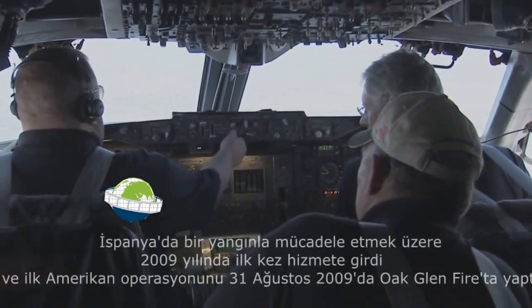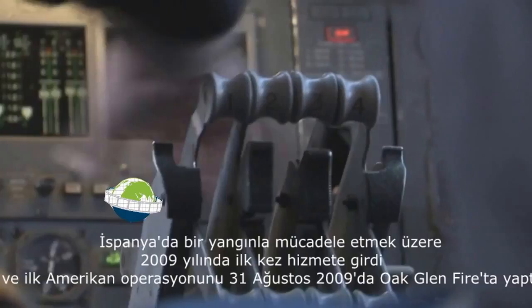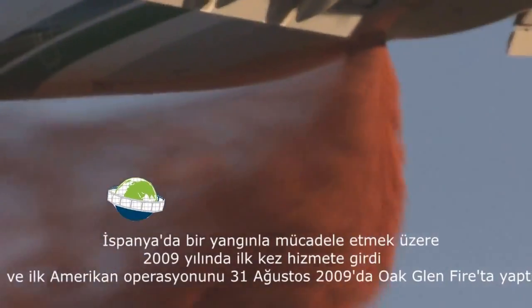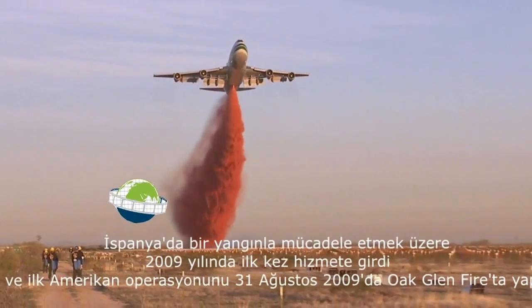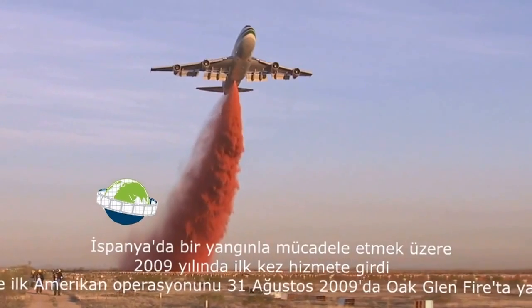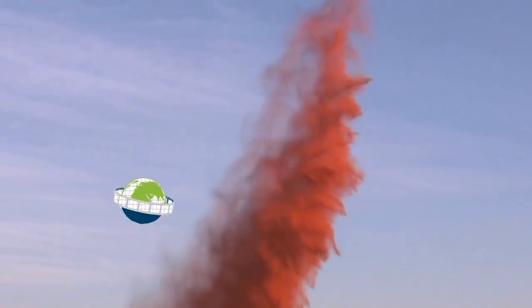At the fire, the supertanker can slow to 233 kilometers per hour, or about 145 knots. And just 61 meters above the fire, drop nearly 74,200 liters or about 19,600 gallons of firefighting retardant in just 15 seconds. The supertanker can lay a swath of fire retardant three kilometers long.